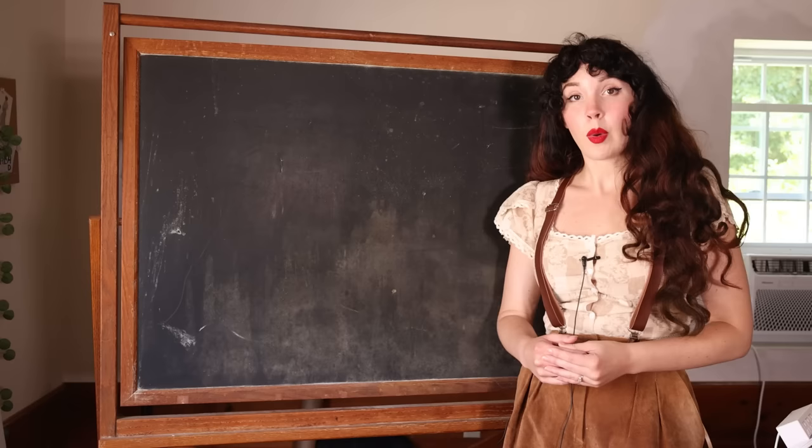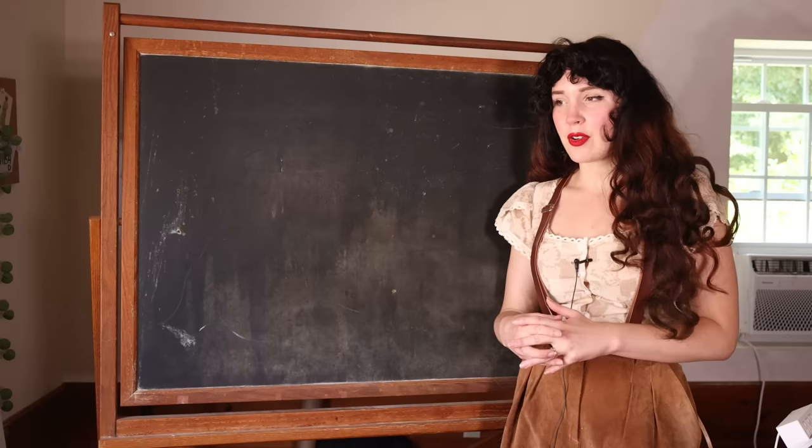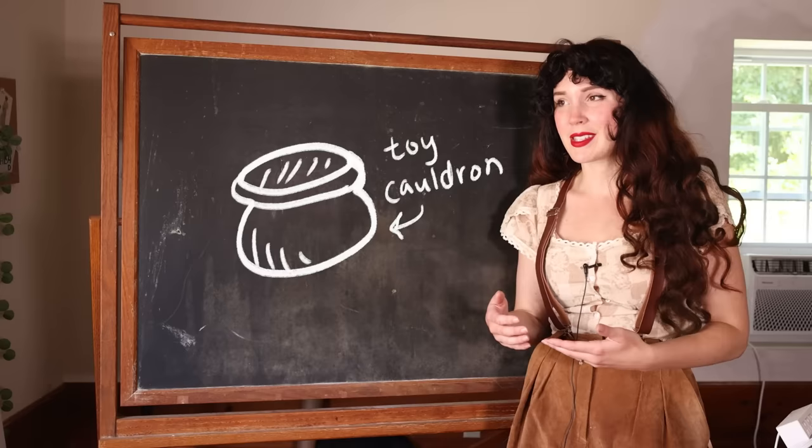While searching for teeny tiny baby furniture this past weekend, I went to a dollhouse store. The owner knew someone that previously had taken one of those witches' cauldrons, the plastic ones, cut it in half, and then used that as the base. And I thought, that's a great idea!